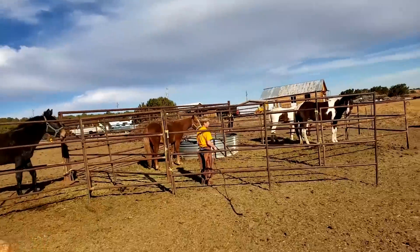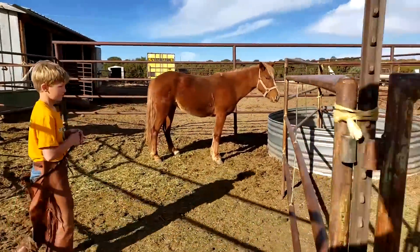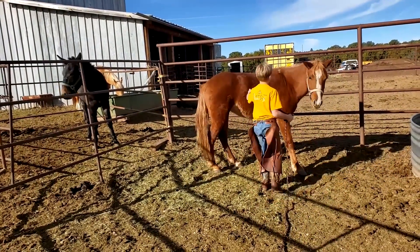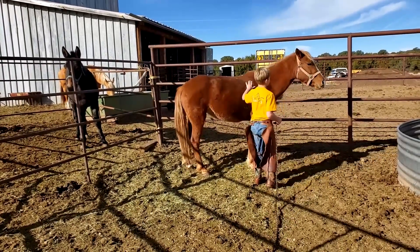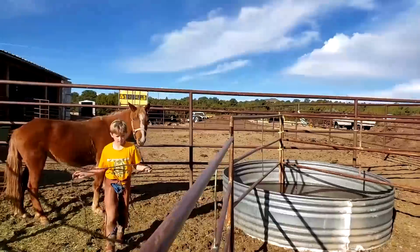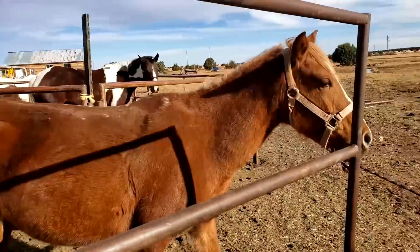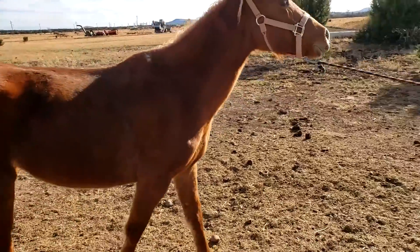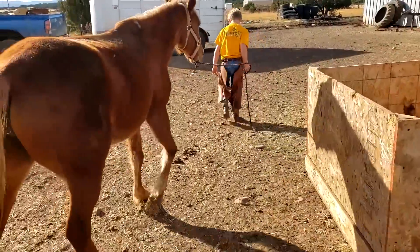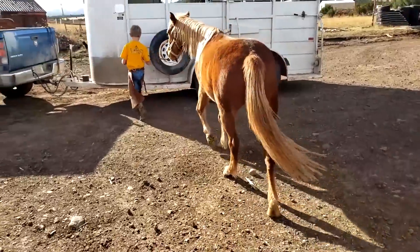We didn't lock this up again. Go ahead, catch her. Don't go quick, just slow. Alright, one caught. Want me to load her up? Nope, tie her up — she'll load up last. Let's go tie her to the side of the trailer. This is Tinker Bell, she's a little pony, just pint-sized.